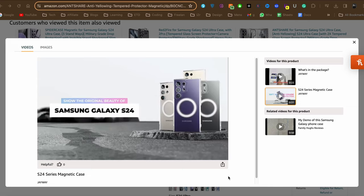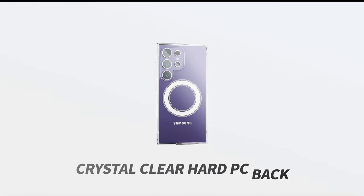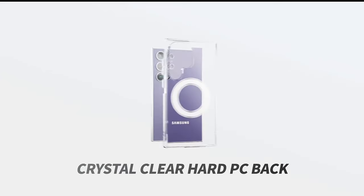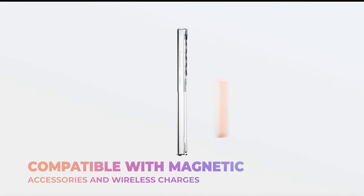The Antshar Magnetic Case goes beyond functionality by prioritizing the safety of your device. The 1.5mm raised bottom and top screen edges, coupled with 2.5mm raised camera bezels, offer comprehensive screen and camera protection. This design effectively shields your Galaxy S24 Ultra from daily collisions and scratches, ensuring that both the front and back of your phone remain in pristine condition.